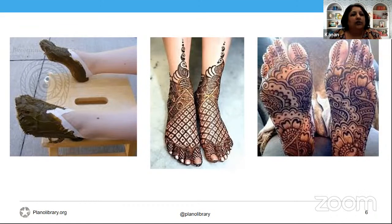Nowadays we use cones, which are kind of like pastry cones filled with henna. The cones help in making the designs a lot more intricate, fine, and easier to do. It doesn't take you hours to tip your instrument in the henna and then apply it.